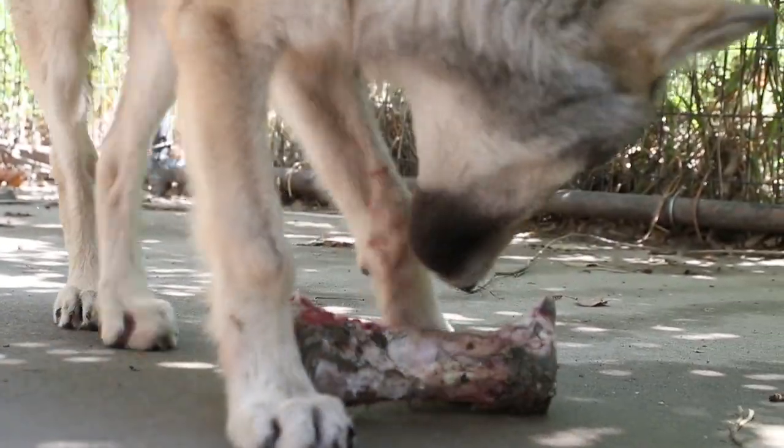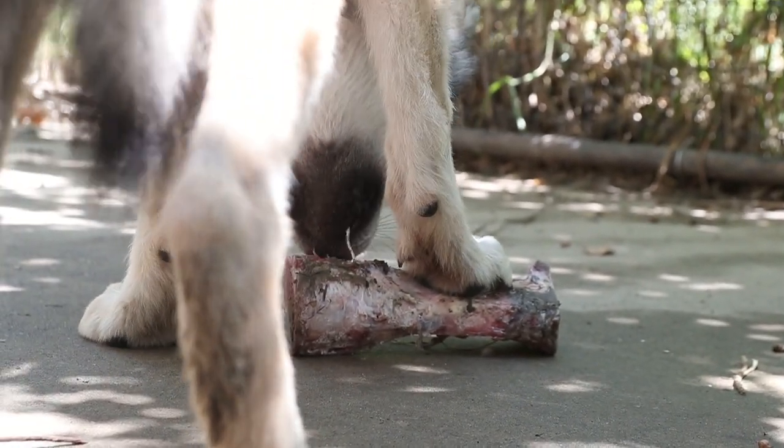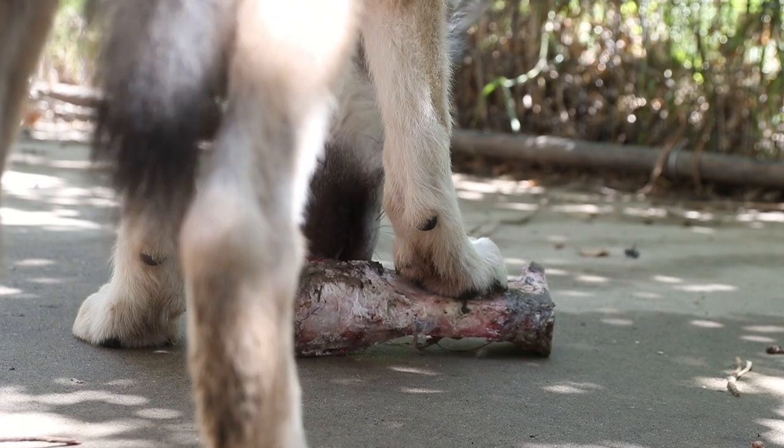You can see him obviously going to his wolf roots, gnawing on that bone there. He has a good time working those teeth, and of course being a wolf.